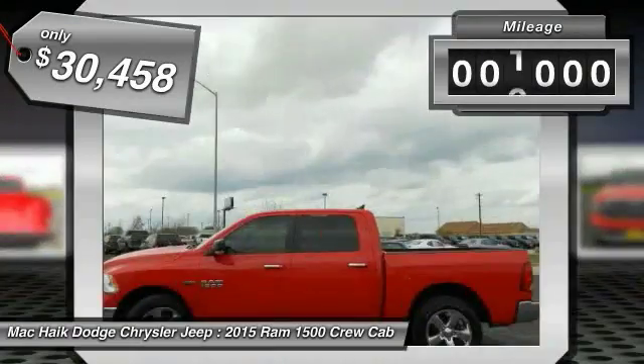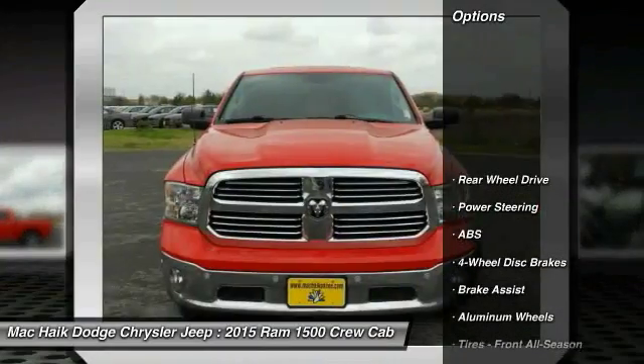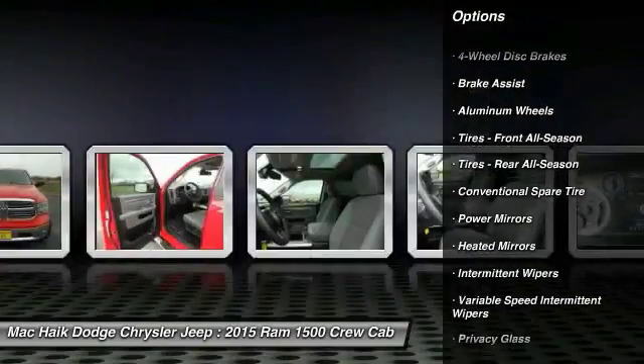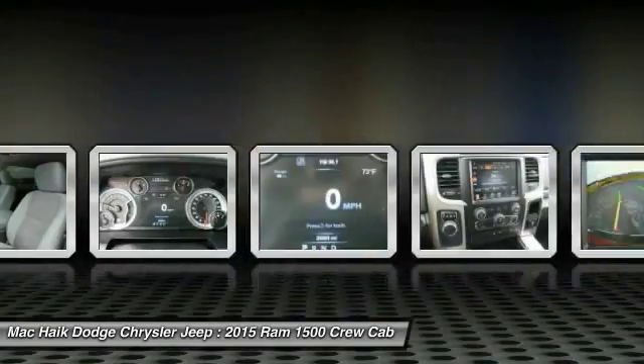This vehicle has less than 30,000 miles. Here are some of this vehicle's great options: anti-lock braking system, stability control, traction control, keyless entry, Bluetooth, driver airbag, power steering, adjustable steering wheel, cruise control, and aluminum wheels.